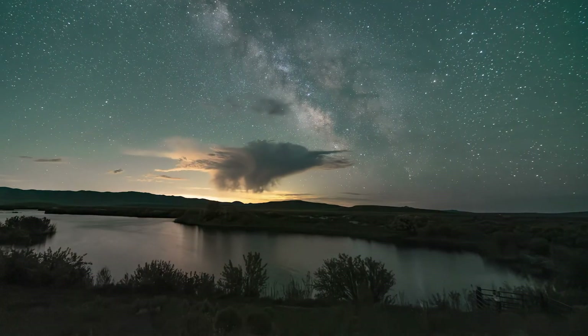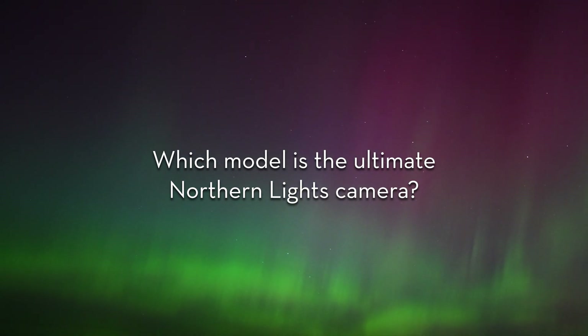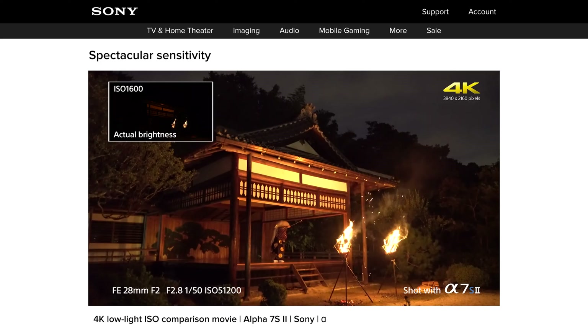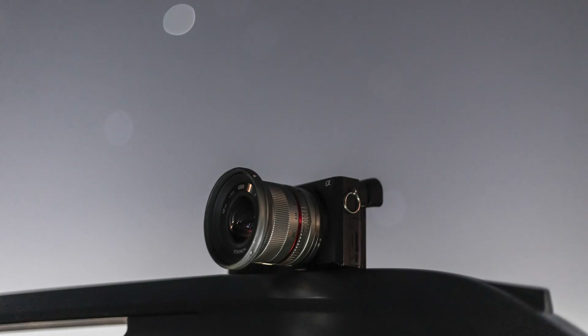But what would I bring if I had the choice? Which model is the ultimate northern lights camera? The answer will mostly come down to the ability to shoot dark scenes. There is a compelling plurality of photographers and product reviewers who will tell you Sony is the king of low-light performance, and quite honestly, that was a major factor in why I chose to go with the A6500 when I bought it.